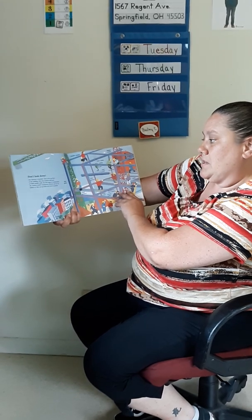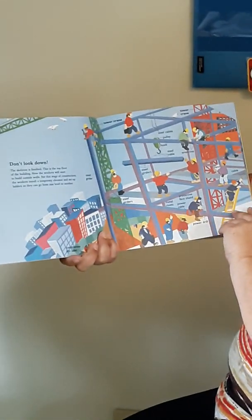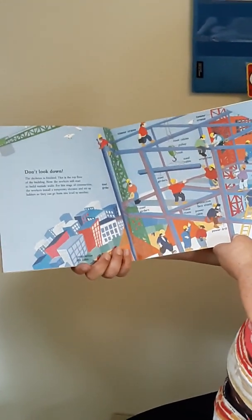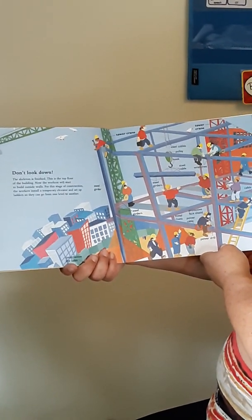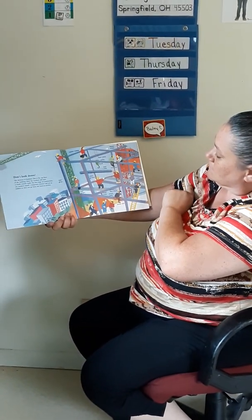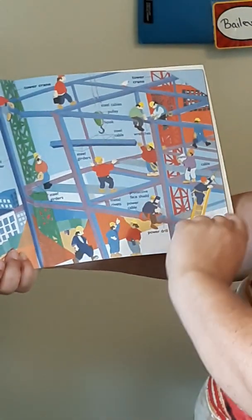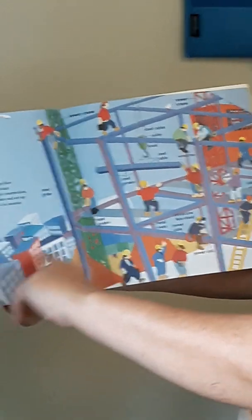The skeleton is finished — this is the top floor of the building. And now the workers will start to build the outside walls. For this stage of the construction, the workers install a temporary elevator and set up ladders so they can go from one level to the other. Do you see the ladders that they have? See the metal rivets? Look at all the power tools they're using too. Look at that guy traveling — look at all those buildings down there. That can be pretty scary.